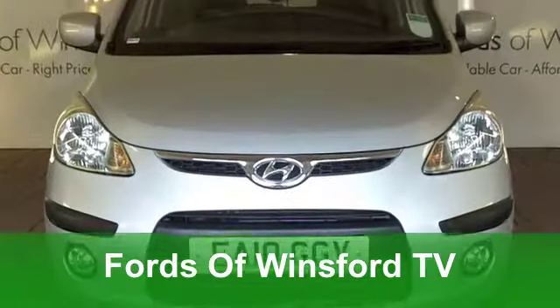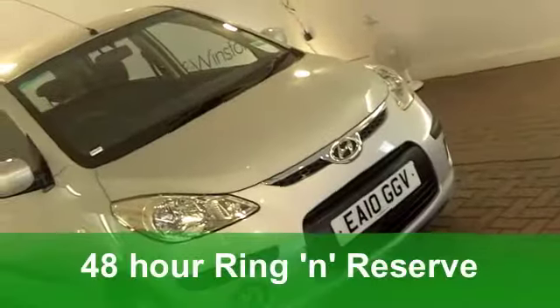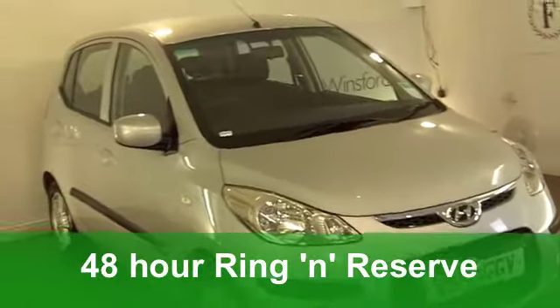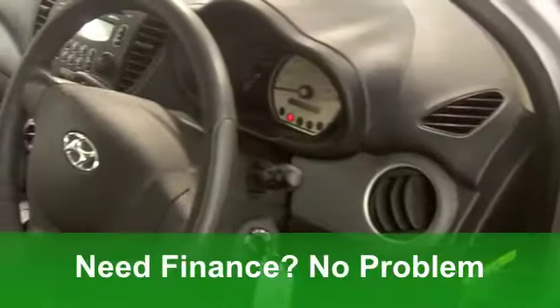Well, how about this for value? Here's a nearly new Hyundai i10 hatchback from 2010 — a 1.2 Comfort edition with an automatic gearbox. A smart little car this, and very versatile.